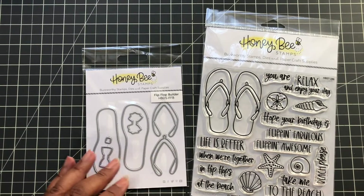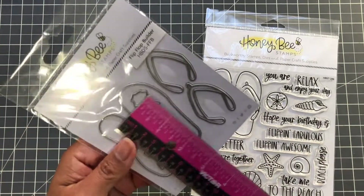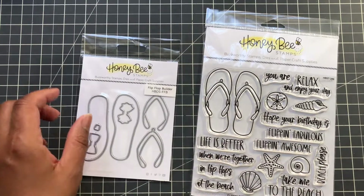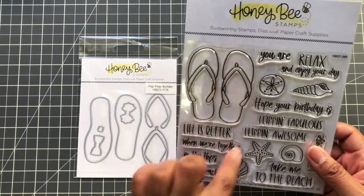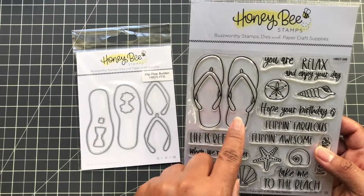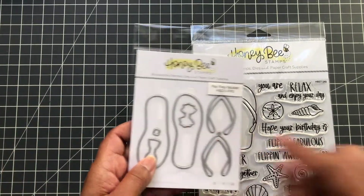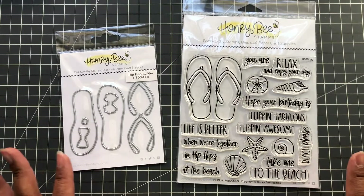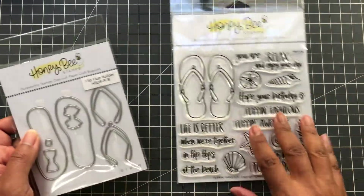Moving on to summer — I have the Kat Scrappiness Summer Essentials dies. This is a flip flop that's three by one and a quarter, and it coordinates with a matching stamp set. It comes with two little bows. You can fussy cut or get the coordinating die. This is called the Flip Flop Builder; the matching stamps are called Flipping Fabulous. Cute cute cute for summer!